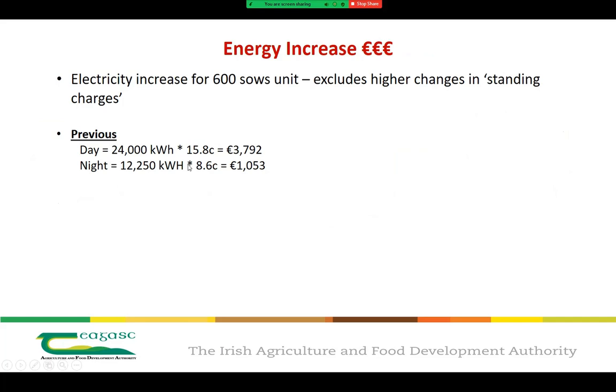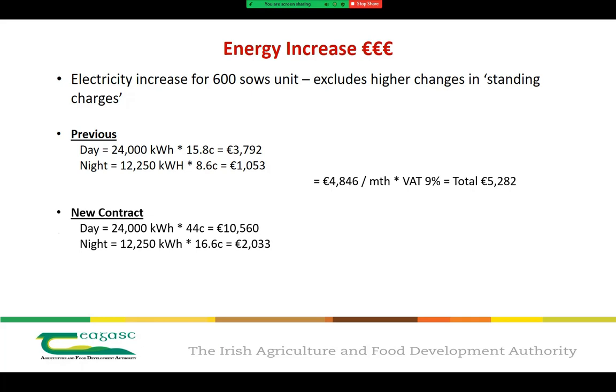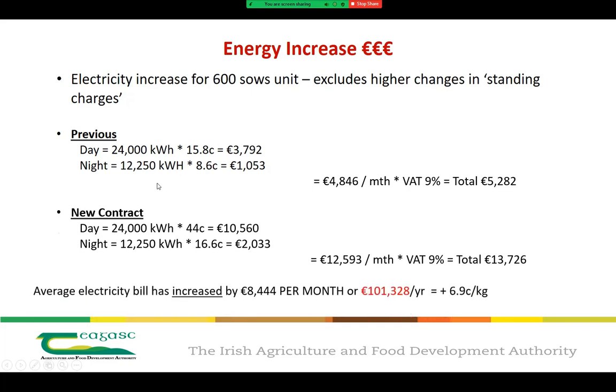To put those new contract rates into real-time figures, I've used the following example based on a 600 sow unit. Going off previous energy rates, assuming two thirds of energy is used at a day rate of 15.8 cent and one third at a night rate of 8.6 cent, that unit had a monthly ESB bill of €5,282. Now with new energy rates of 44 cent as a day rate and 16.6 cent as a night rate, the same unit now has a monthly energy bill of €13,726. The average ESB bill has therefore increased by €8,444 per month, or over 12 months, that's over €100,000.